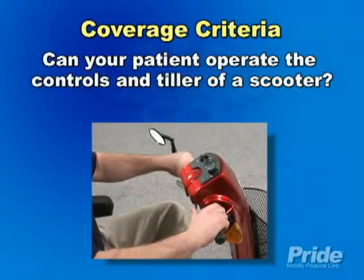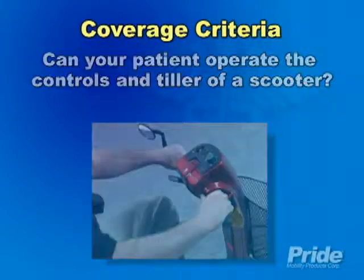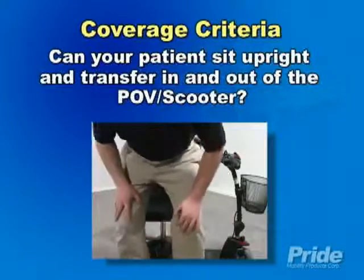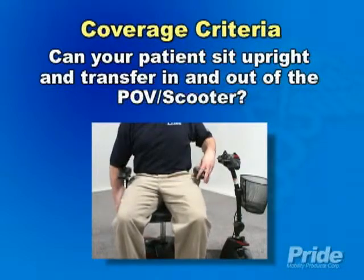If your patient has sufficient strength to operate a scooter, and their home environment has the adequate access, maneuvering space, and terrain for the operation, then that patient qualifies for a scooter.